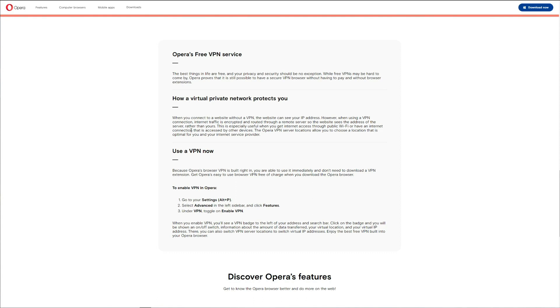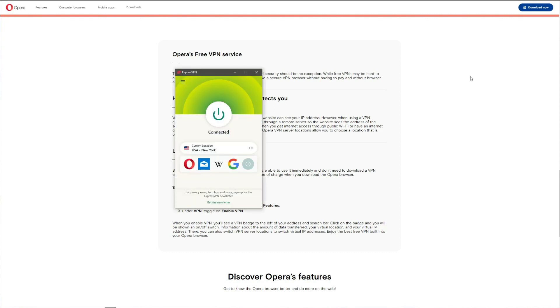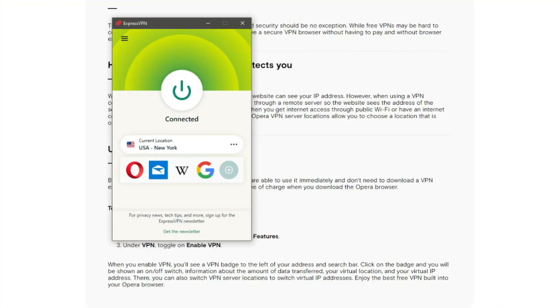Since we are on this page we can see that Opera VPN pretends to be a real VPN, explaining how a VPN protects you and so forth. We do appreciate that information, but that's not what Opera VPN will do for you, since it's a bare-bones proxy service.